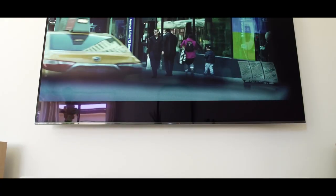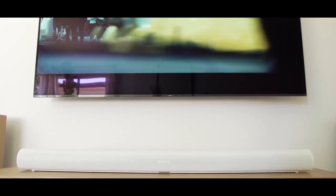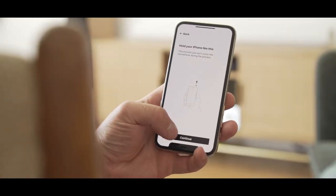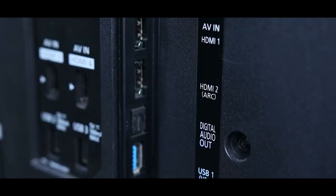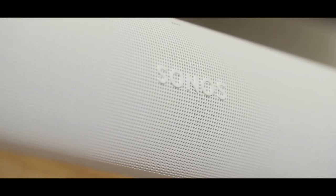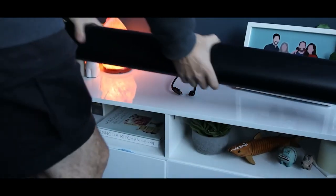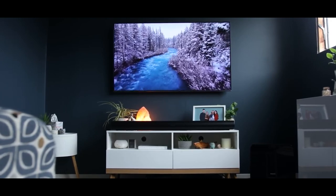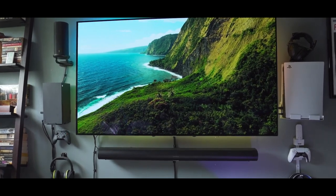5. Sonos Arc. The Sonos Arc is a high-end soundbar with 11 built-in speakers delivering 270W output power, supporting Dolby Atmos for a dynamic and lifelike sound. It's easy to control via the Sonos app and includes HDMI ARC/eARC and optical inputs. It supports Apple AirPlay 2 and Amazon Alexa for voice control, and integrates seamlessly with other Sonos devices for a whole-home audio system. The Sonos Arc's sleek design complements any home decor and can be wall-mounted or placed on a TV stand.